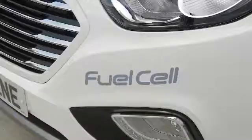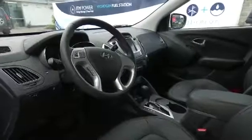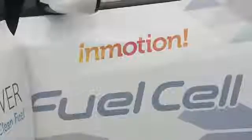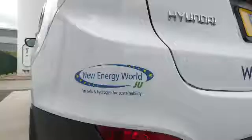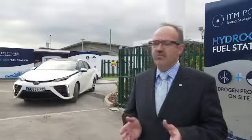While this new technology will set you back more than the average car, there are other benefits. The car itself costs £66,000 — at this point it's expensive new technology. But in terms of operating costs, there are hardly any moving parts, no maintenance really in the fuel cell or the fuel systems. You only have to look after your tyres and your brakes.